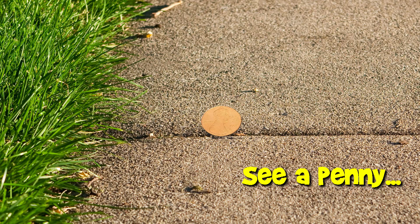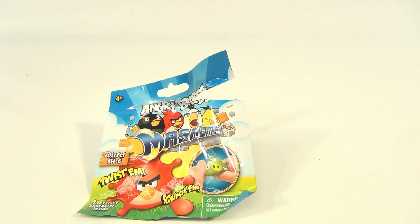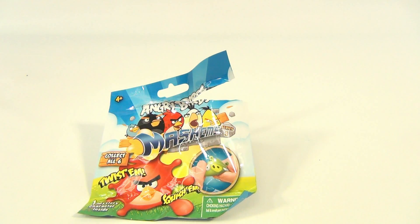You are now watching a Lucky Penny Shop product feature. Hello and welcome to Lucky Penny Shop. It's an Angry Birds Mashem Series 1. Looks like someone got a little excited and opened the bag. I wonder who that was.